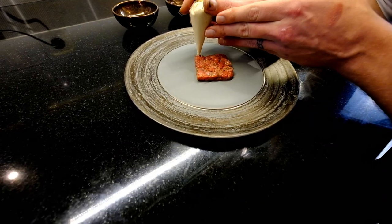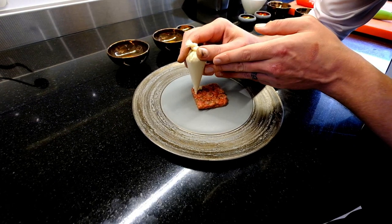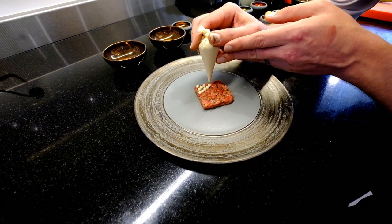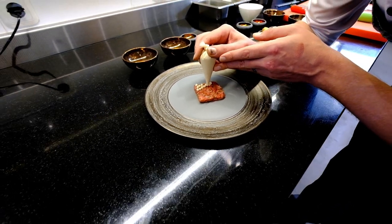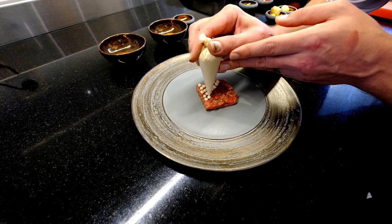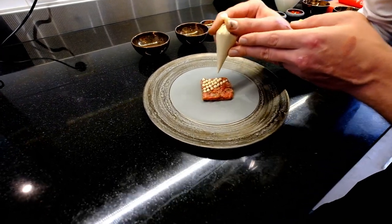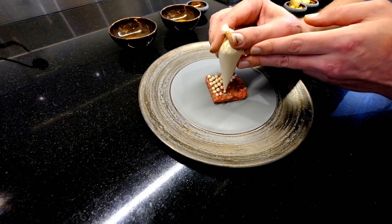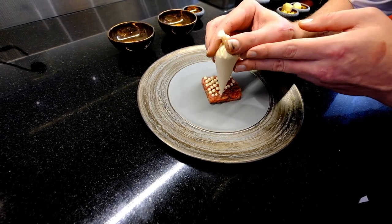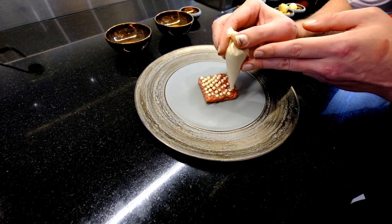And then we have a smoked emulsion of tofu. Many years ago we did a beef tartare with oyster emulsion, and now you see many people doing a beef tartare with caviar. But for me, smoked emulsion is as good as oyster emulsion or even caviar flavors — so it's more intense. And you just make sure that every single bite you have is the same.